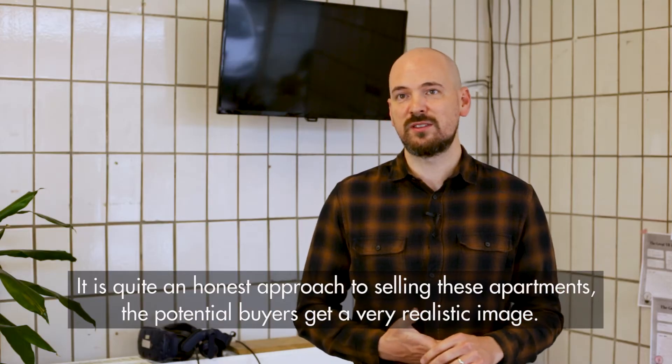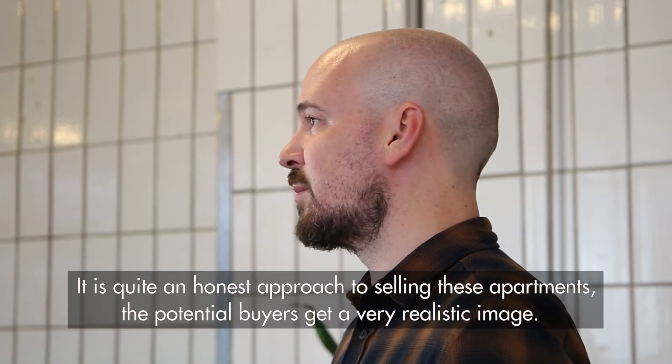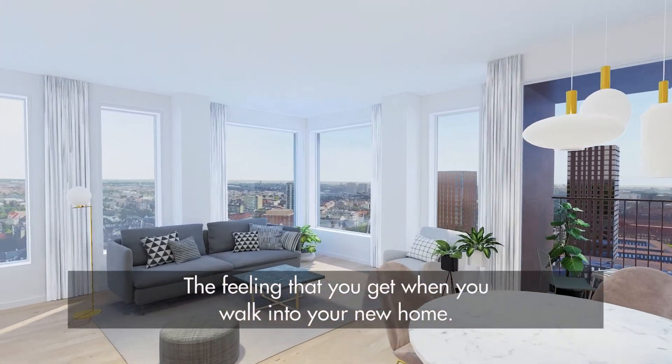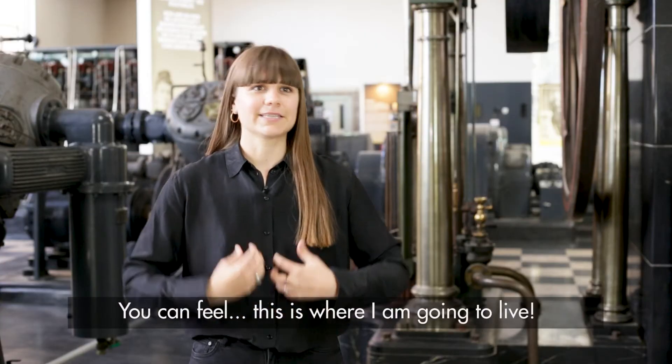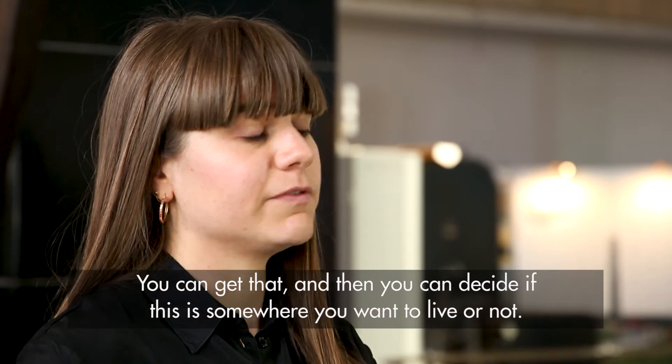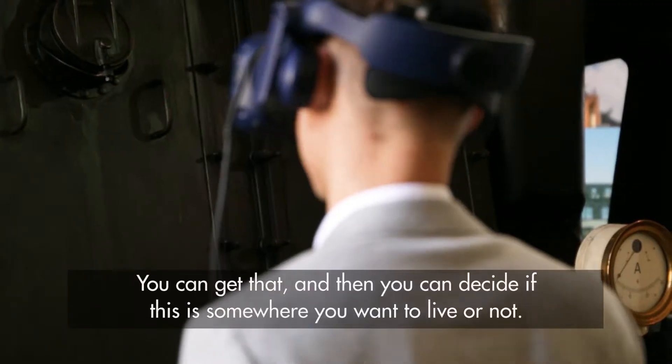It's quite an honest approach to selling these apartments, and a very realistic image that the potential buyers can get. The feeling that you get when you walk into a new home — feeling this is where I'm going to live — they can actually get that, and then they can finally decide if that home is something for them or not.